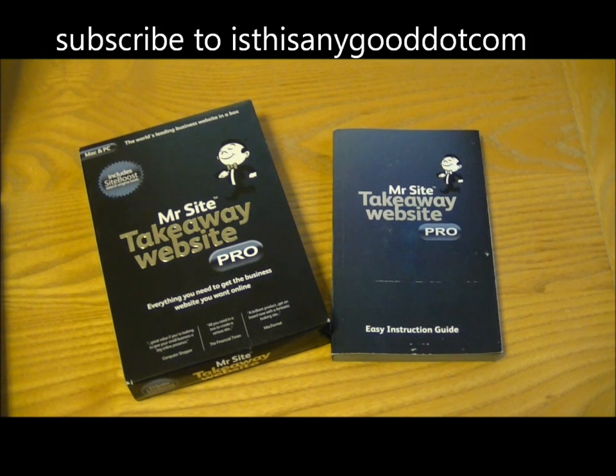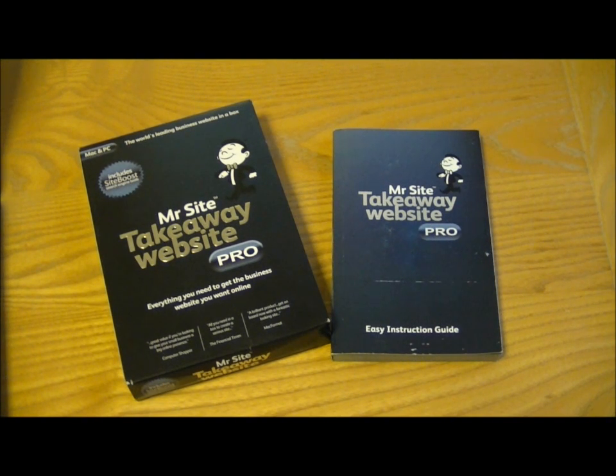My verdict is it's a very simple and easy to use website builder for small business, but it does still come with its own frustrations. Because of this, and the fact that there are some better products out there for a similar price or sometimes a bit less or a bit more, I feel that the MrSite Takeaway Pro deserves an overall score of 6 out of 10.